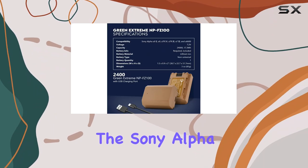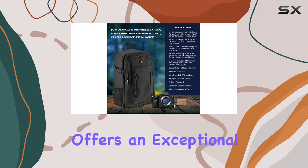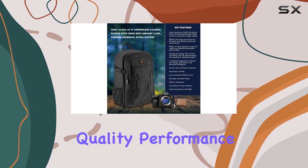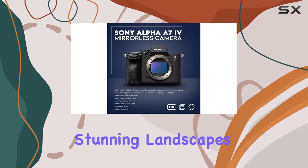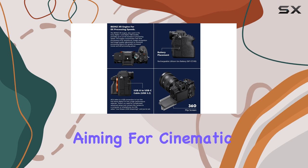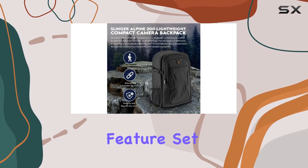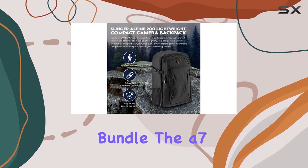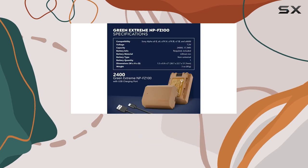Overall, the Sony Alpha A7 IV is a remarkable camera that offers an exceptional blend of image quality, performance, and creative control. Whether you're a photographer looking to capture stunning landscapes or a videographer aiming for cinematic brilliance, this camera has you covered. With its versatile feature set and the added bonuses of this bundle, the A7 IV is a top choice for anyone looking to take their creativity to the next level.